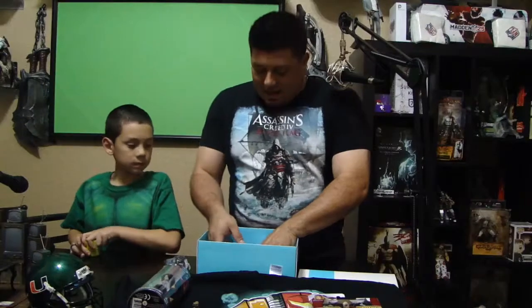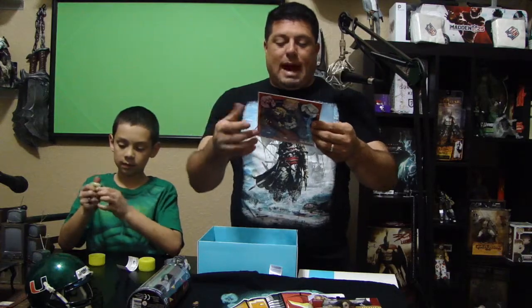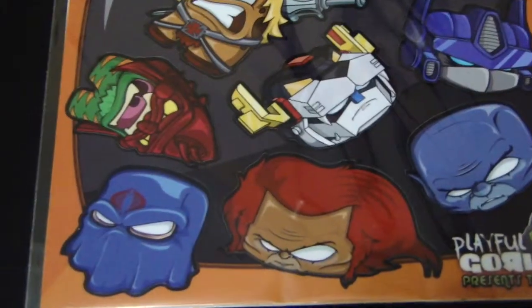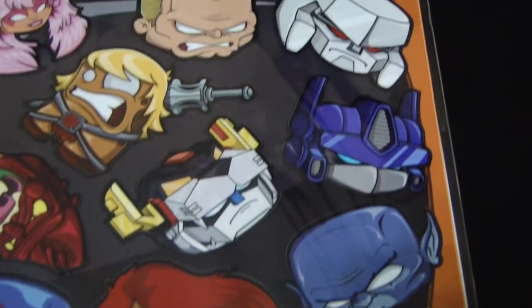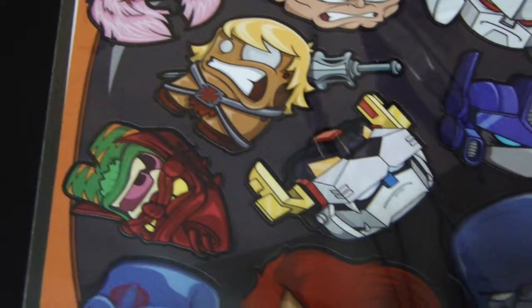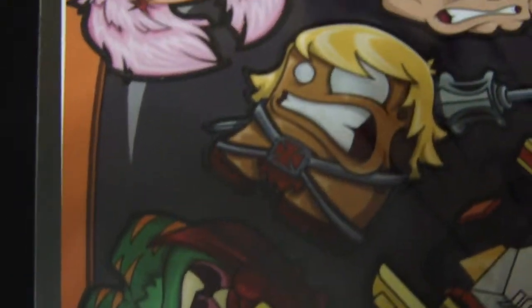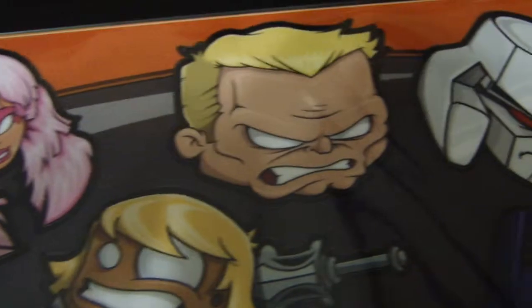We got a bunch of stickers — it's probably a company that makes skins for DS's, phones, Macs, laptops. There's a bunch of different stickers from the eighties: a Voltron sticker, He-Man, G.I. Joe characters, Lionel, Panthero, Megatron, and Optimus Prime. My kids are gonna love this. I'm probably gonna stick a couple on my Mac — especially this Voltron one, that's going on my Mac for sure, because that's one of my favorite characters growing up.